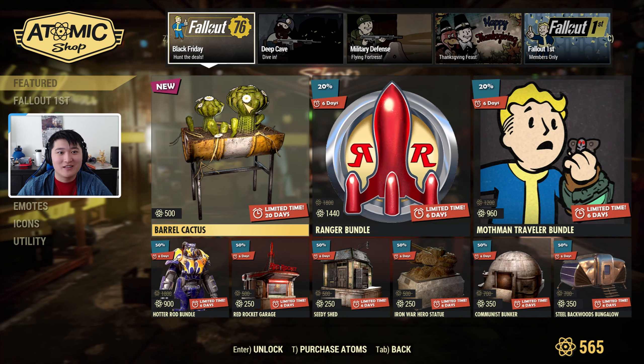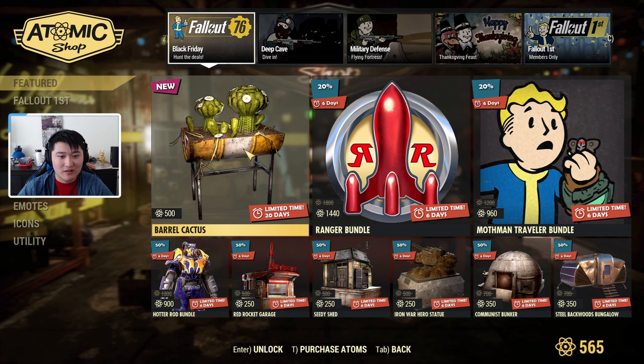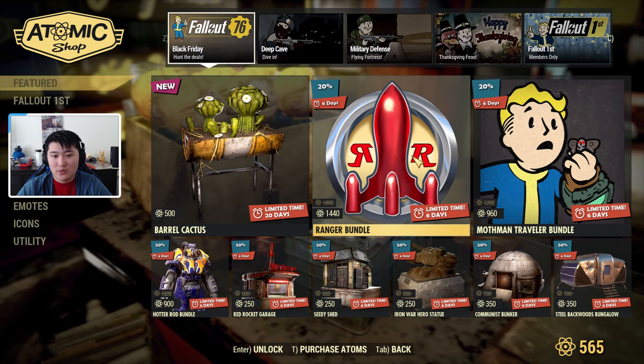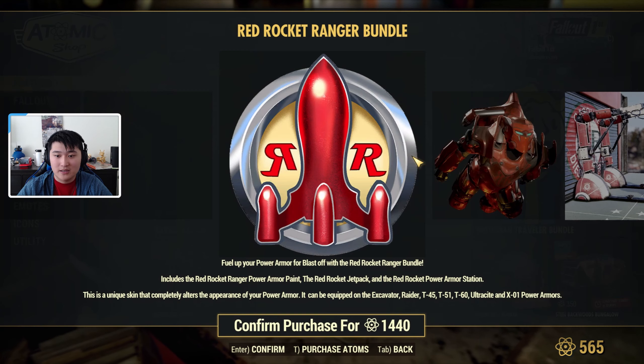First things first, we have Black Friday hunt deals. We have a Barrel Cactus set looking like this, and it is 500 atoms. We have the Ranger Bundle which is going to be on sale.